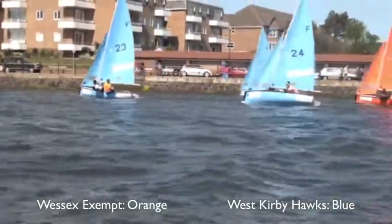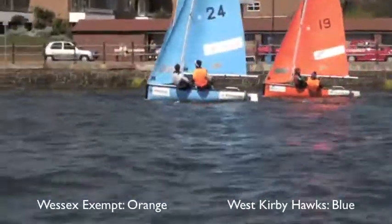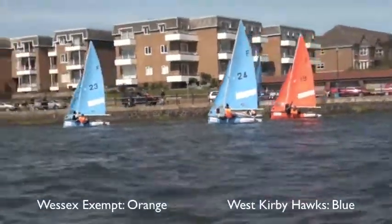Wessex Exempt just had a penalty put on 20. It's spinning. It looks as though it's game over for Wessex Exempt in this race.